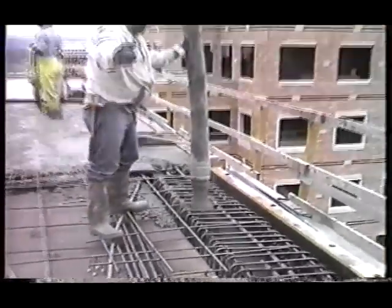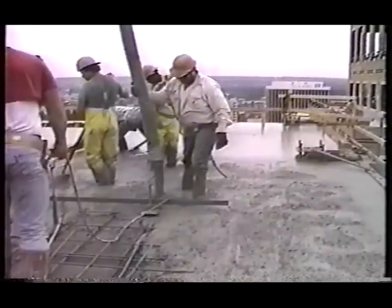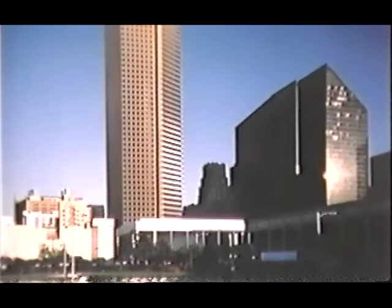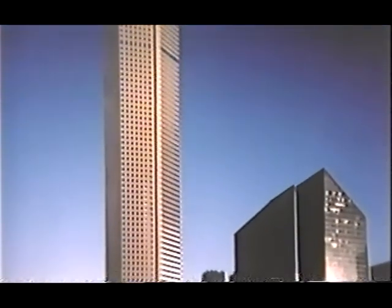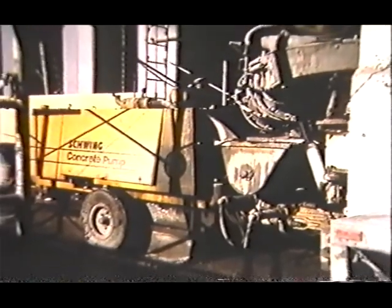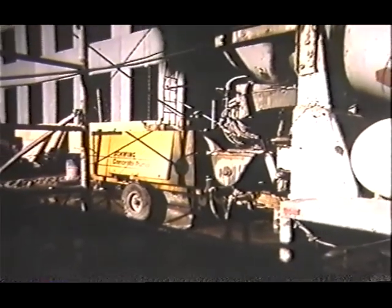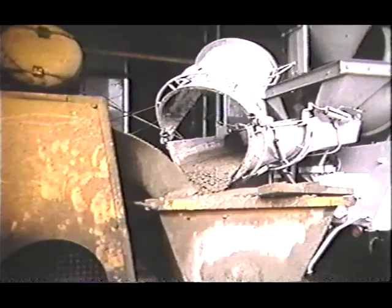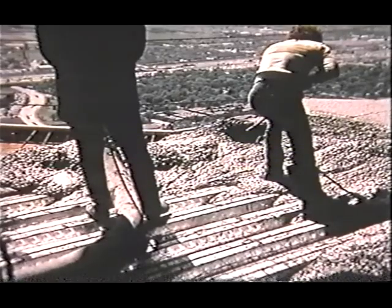Schwing has advanced the art of high-rise pumping to a high level of reliability — what was once considered impossible is now routine. Consider the Texas Commerce Bank Tower in Houston, where a single pump at ground level established the world's vertical pumping record at 1,030 feet. No small task when you realize there were several tons of concrete in the pipeline at the top, and the pump was still delivering 40 cubic yards an hour.